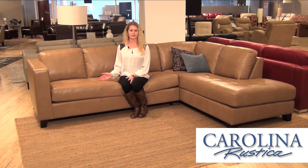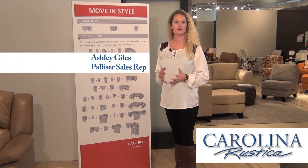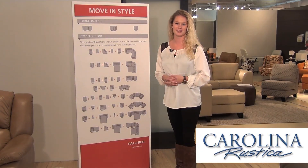High resiliency foam seating makes this a very comfortable sectional. Palliser's move-in style gives you the ability to choose from a simple sofa, loveseat, or a sectional. You have 15 different pieces that can be combined to build a sectional that fits your lifestyle.